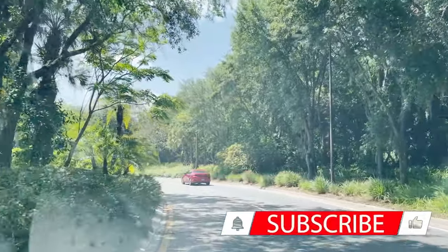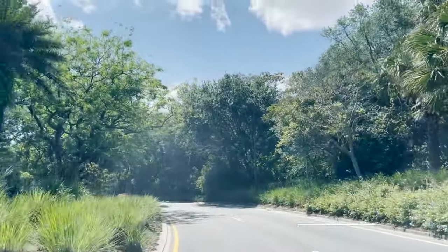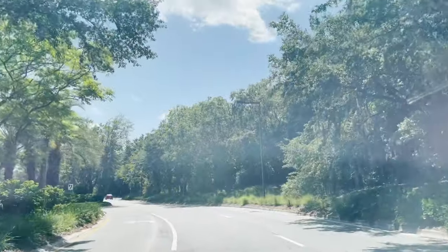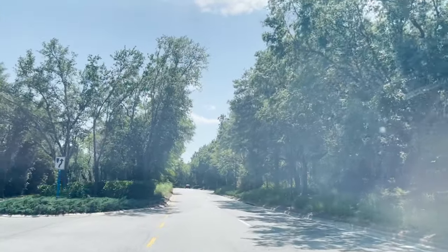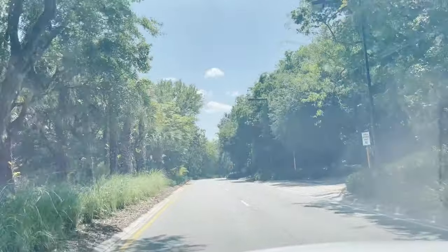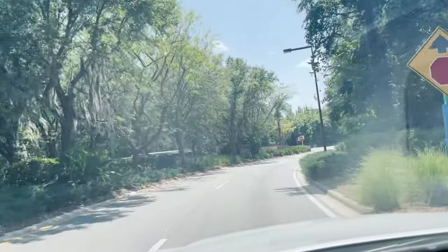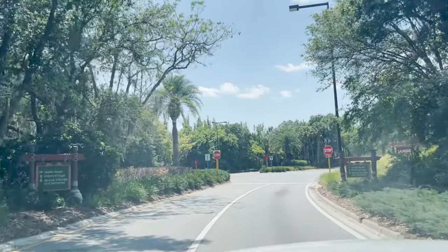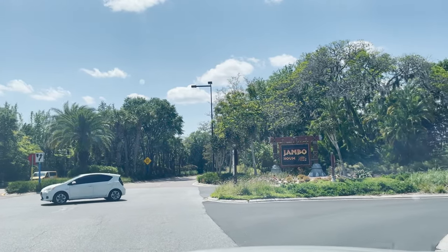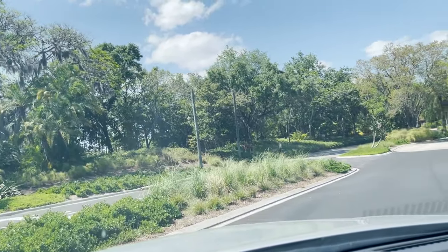We have just made it to the Animal Kingdom Lodge. Today is a super exciting day. I cannot wait to tour this resort and see a three-bedroom grand suite — I've never had an opportunity to see a room like this at Walt Disney World. We're going to be at Kidani Village, but first we need to take a little detour and stop at the Jambo House side of the resort.